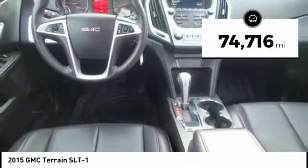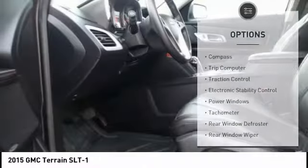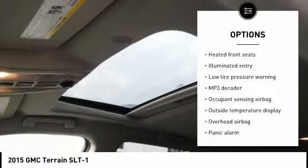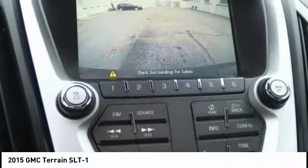This vehicle has less than 75,000 miles. Here are some of this vehicle's great options: traction control, power steering, eight speakers, rear window defroster, heated front seats, compass, power windows, electronic stability control, trip computer, and security system.